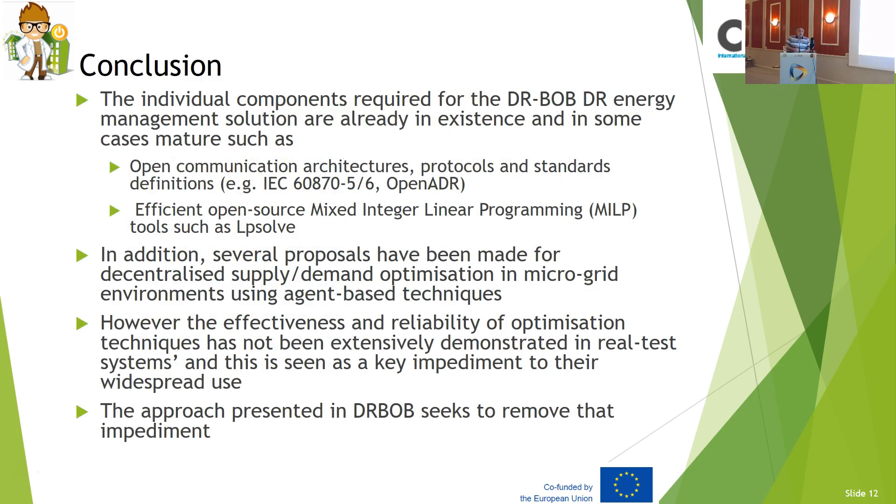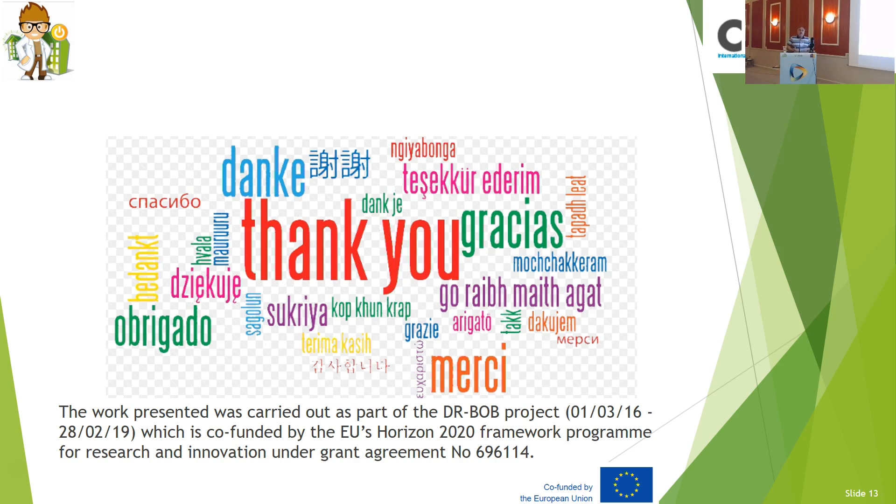Just to clarify: demand response is not about energy reduction — it's about shifting demand. Ultimately, that may lead to lower emissions through fewer power stations scattered around. These are the conclusions: the components required for Dr. Bob Energy Management Solutions already exist, but in a scattered way. Dr. Bob is bringing everything together — Teesside's work with Siemens' Virtual Energy Plant and our work on the LEM, Local Energy Management. We're contributing to a number of communications protocols, and we are in the process of demonstrating value. We think we might be able to shave about £20,000 for the period we are investigating at the UK site. Thank you.